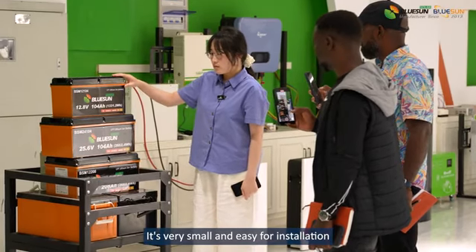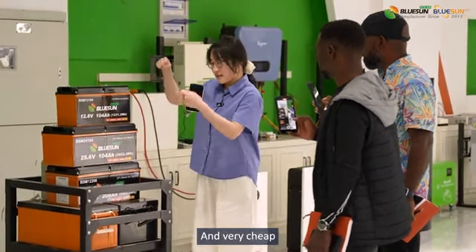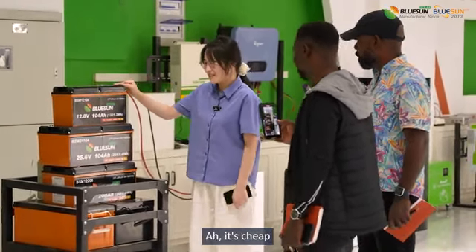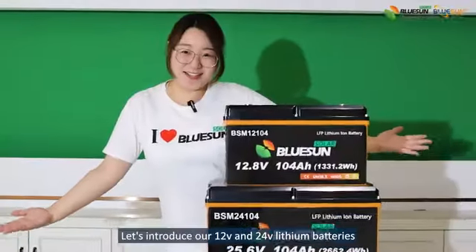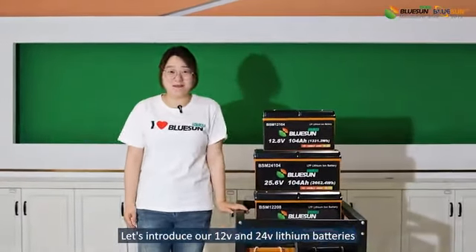It's very small and easy for installation and easy to take. It's very cheap. Let's introduce our 12W and 24W LiSIM batteries.